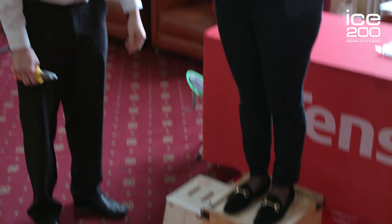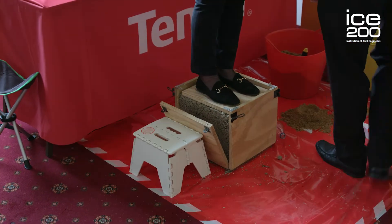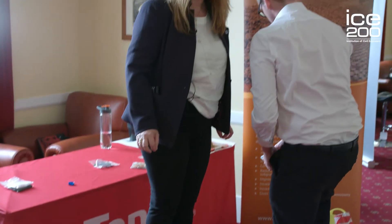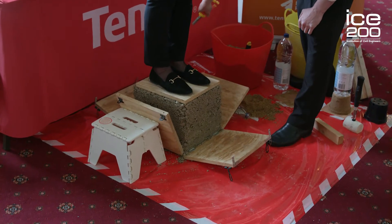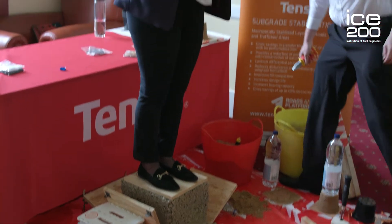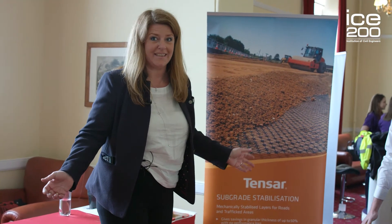So what we're going to do now is show how TENSA geogrids work. Dan is going to release the sides. Now remember — only water, gravel, and geogrid. Voila! That's the magic of the triangles, except there is no magic. It's just science, technology, engineering and maths.